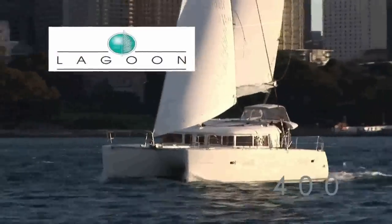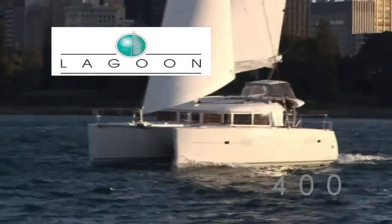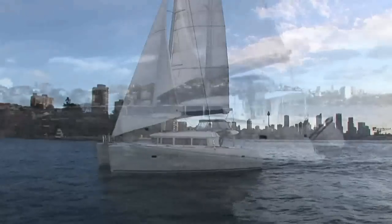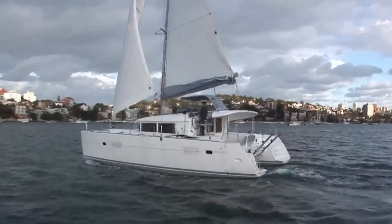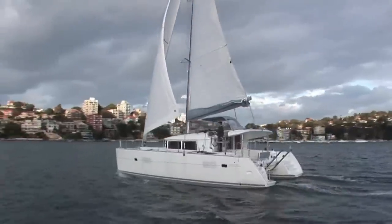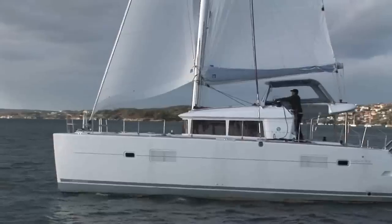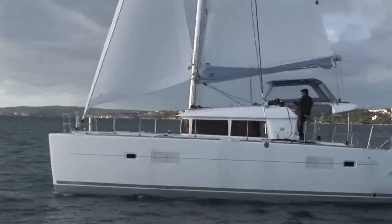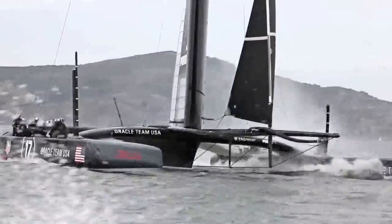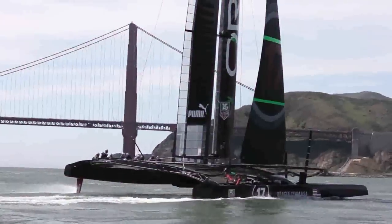The Lagoon Company is the world leader in sailing catamaran cruisers. They have been building luxury catamarans since 1984 and are now a subsidiary of the Beneteau Group, the world leader in pleasure sailing craft construction. Lagoon is without a doubt the established leader in multi-hulls. This line of sailing cats is designed by the same naval architects that designed the famous trimaran Oracle, winner of the 2010 America's Cup.